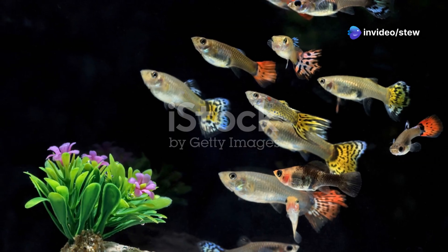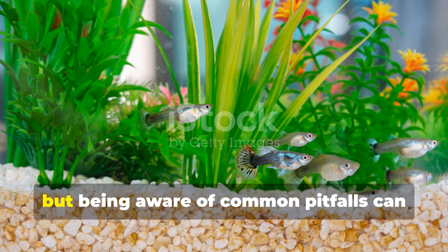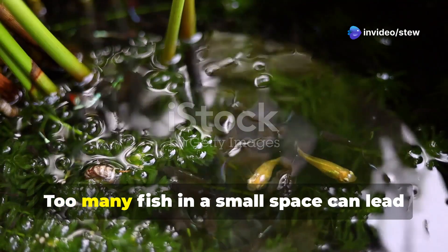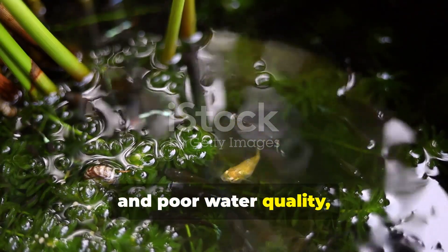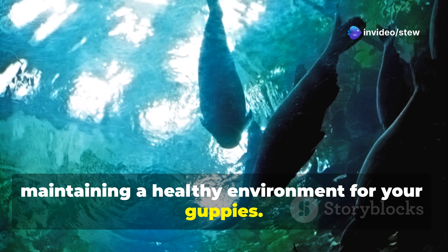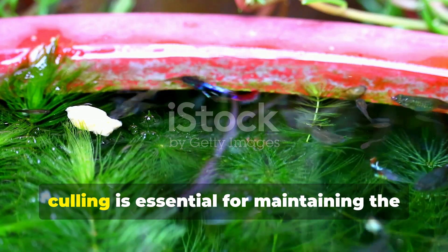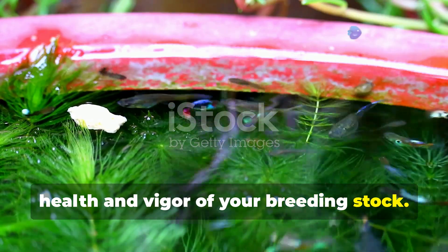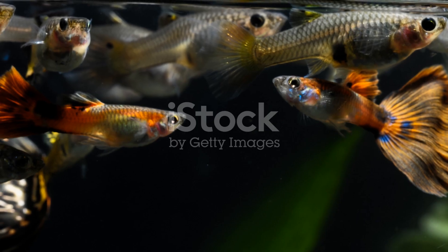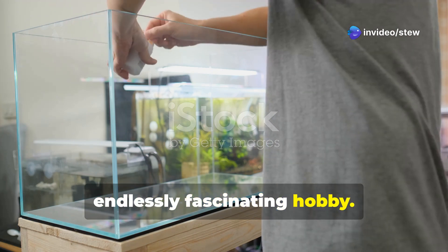Even experienced breeders make mistakes from time to time, but being aware of common pitfalls can help you avoid them. One of the biggest mistakes is overcrowding your breeding tank — too many fish in a small space can lead to stress, disease, and poor water quality, all of which negatively impact breeding success. Regular water changes are crucial for maintaining a healthy environment. Another common mistake is neglecting to cull weak or deformed fish; while it may seem harsh, culling is essential for maintaining the health and vigor of your breeding stock. It's also important to avoid excessive inbreeding, as this can lead to genetic defects and weaken the overall line.